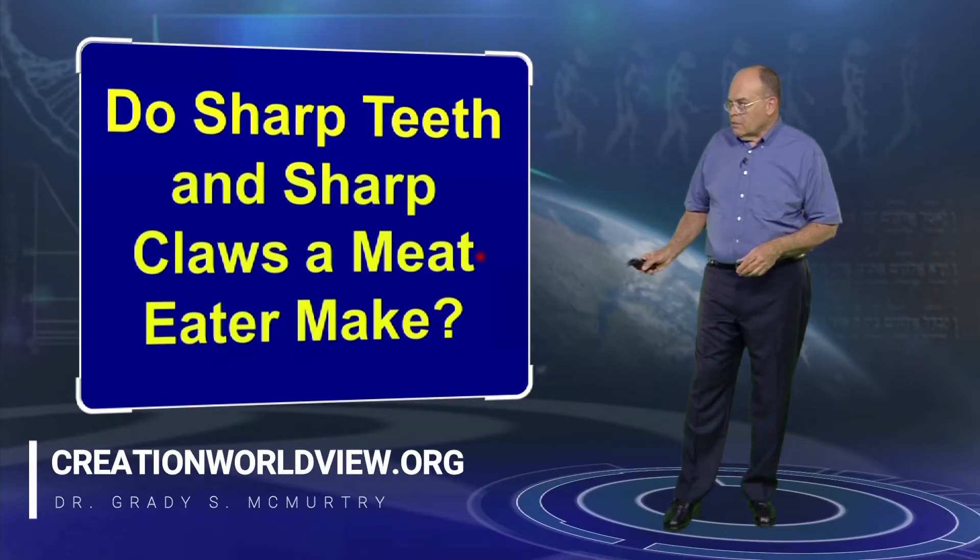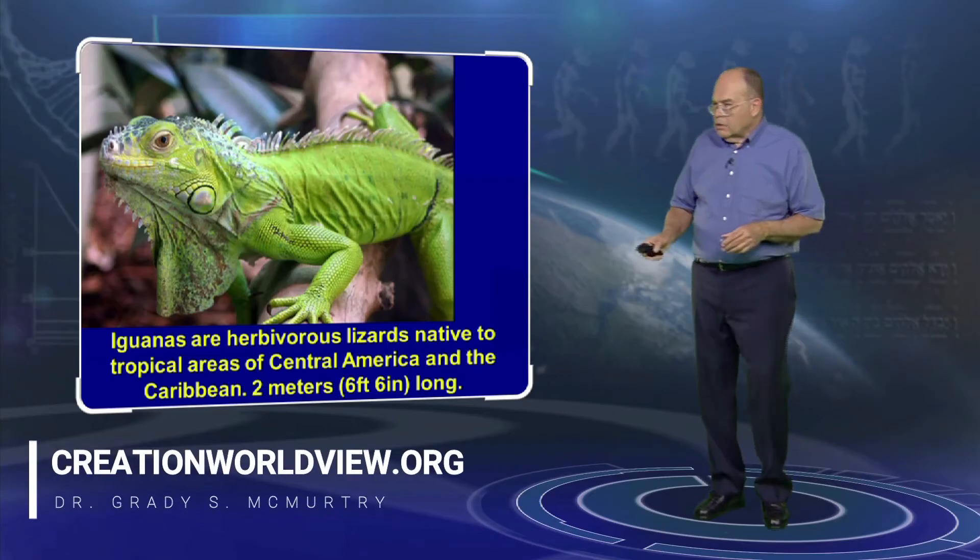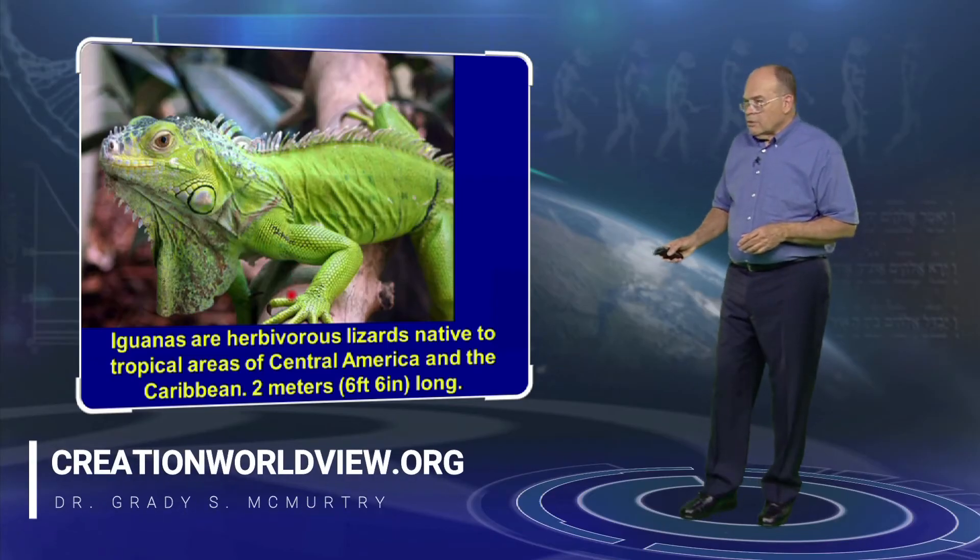Do sharp teeth and sharp claws a meat-eater make? This is the picture of an iguana. Iguanas grow in Central America, the Caribbean, and South Florida, and they can grow to be six and a half feet long. They're entirely vegetarians, and you can see the very big sharp claws right here.